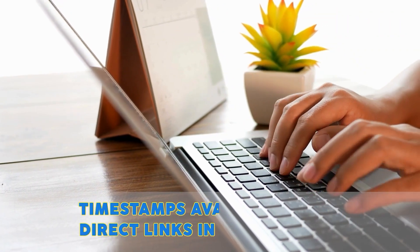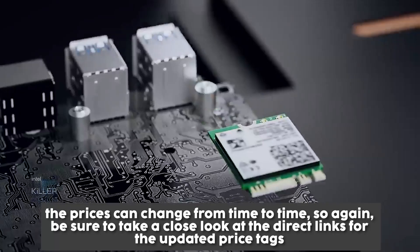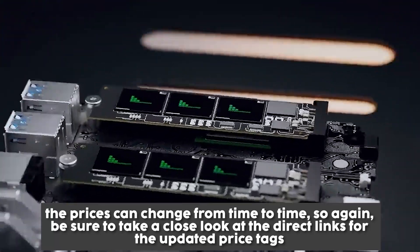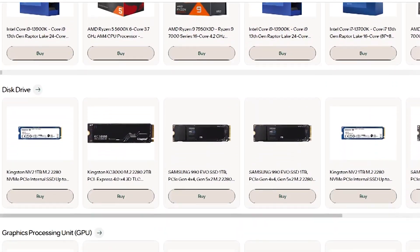To help you further, there are timestamps and direct links to all the products in the description below. It's worth noting that the prices can change from time to time, so be sure to take a close look at the direct links for the updated price tags. Also, be sure to take a look at our landing page in the description for the complete list of all our products.